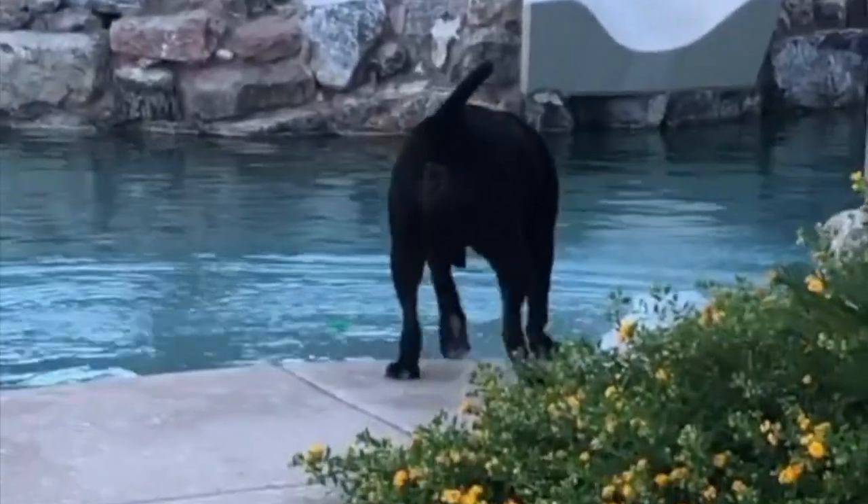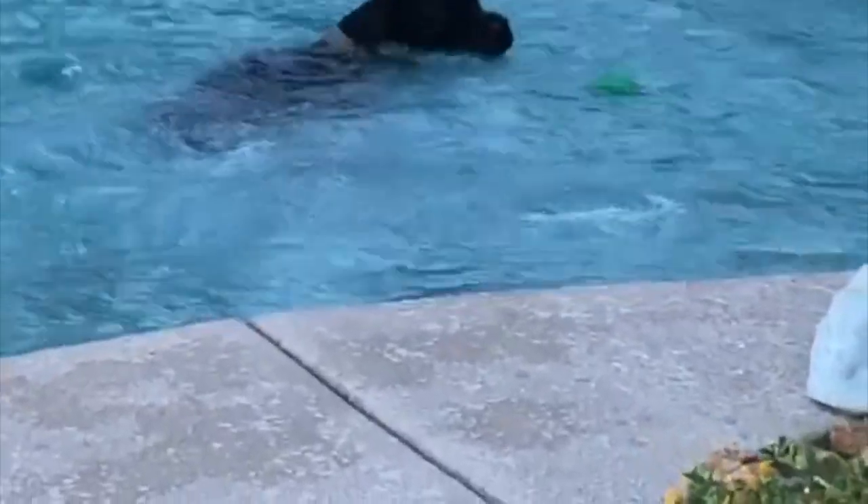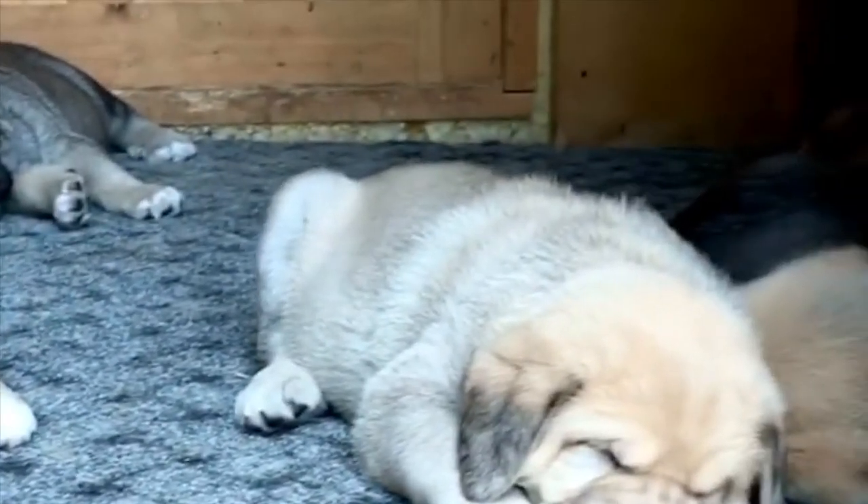This breed was primarily used for guarding, defense, and herding livestock during the Middle Ages. Other names that the Spanish Mastiff go by are Mastin Español de Campo y Traballo, Mastin Gardanero, Mastin Leones, and Mastin Extremeño.